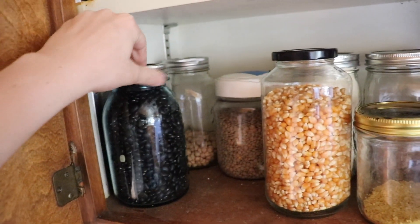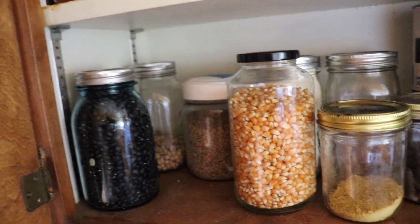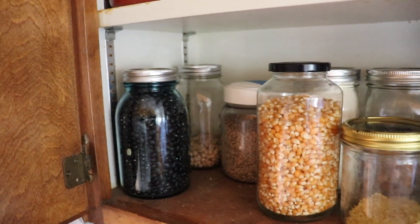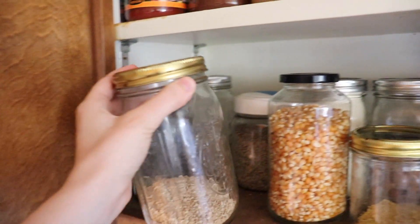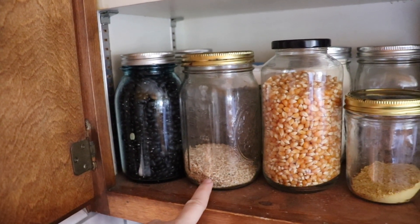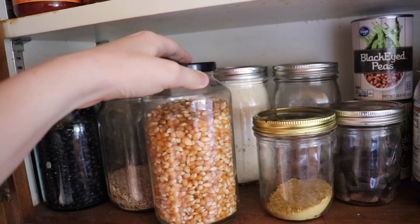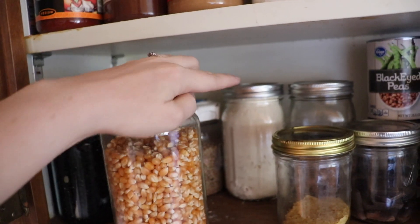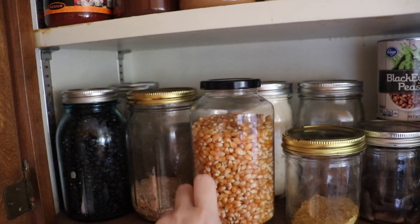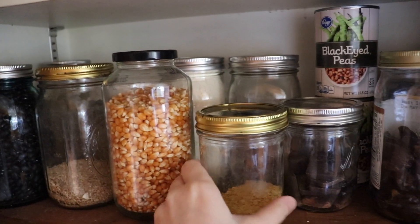Back here we have black beans, chickpeas, and lentils — my legumes. These are usually about a dollar, maybe a dollar fifty a pound. This is steel cut oats, which I prefer for oatmeal — about 89 cents a pound. Popcorn, also about 89 cents a pound. This back here is soy protein isolate — it's like a protein powder but it's just soy with no sugar added. I get that for about eight dollars a pound.